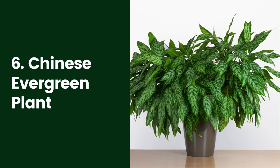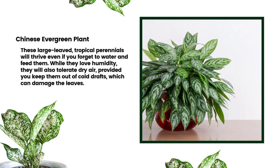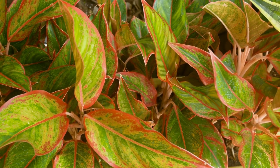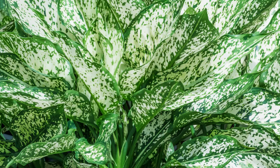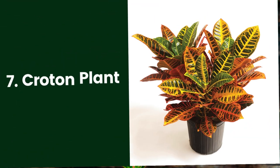6. Chinese Evergreen Plant. Few plants are as forgiving and adaptable as the Chinese evergreen, comprising about 20 species within the Aglaonema genus. These large-leaved tropical perennials will thrive even if you forget to water and feed them. While they love humidity, they will also tolerate dry air, provided you keep them out of cool drafts, which can damage the leaves. They grow from 10 inches to 4 feet tall depending on the variety. Some cultivars such as Silver Queen have gray-green and even pink variegation.